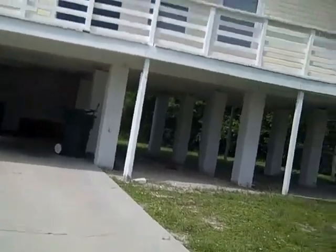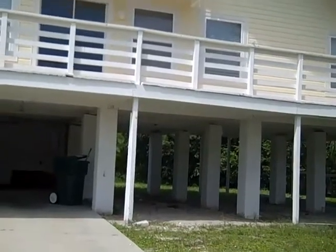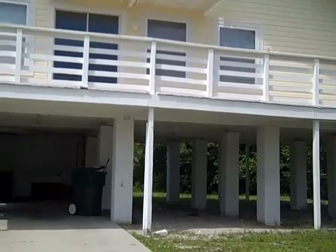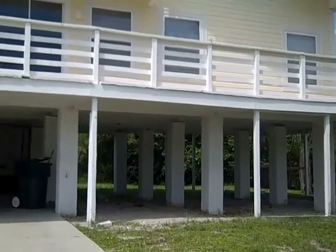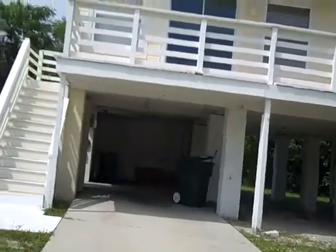This is a stilt-style house. In these homes here, about 5% of the island is built like this here. Some people will enclose the bottom and make garages out of them, but there's not a living space in this lower floor here. Let's go upstairs and take a look.